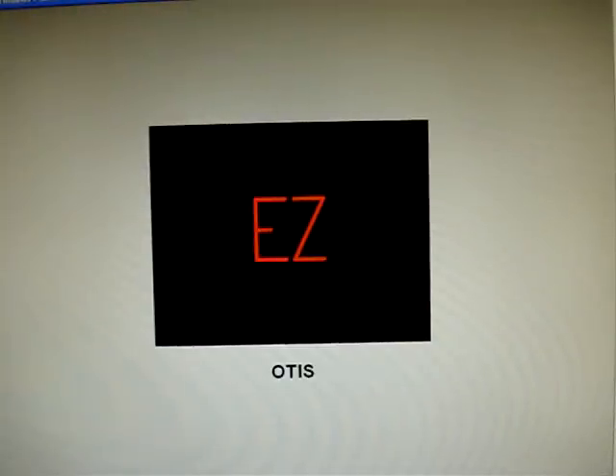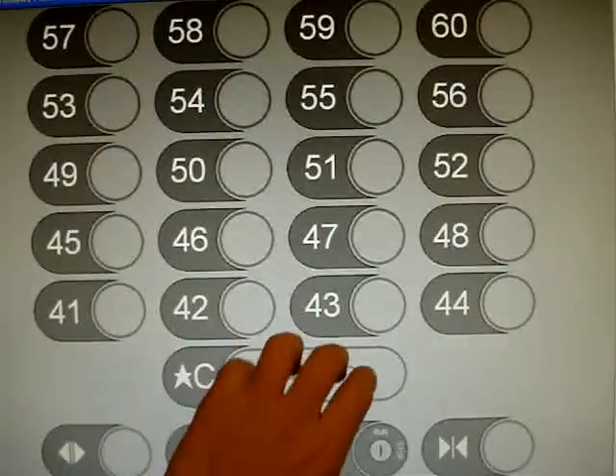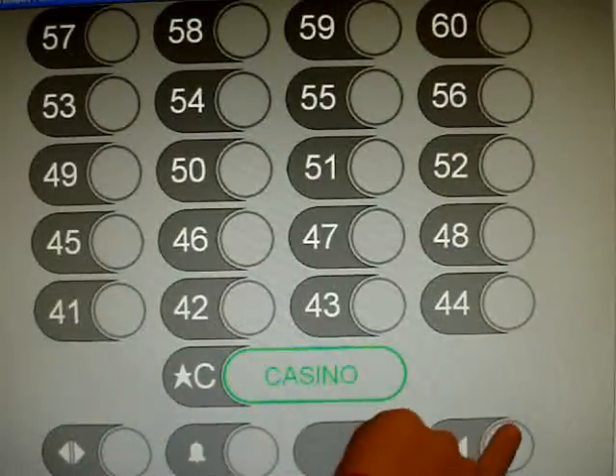We're all the way up high. This is going up. It's weird how it doesn't say what floor you're on — kind of strange.